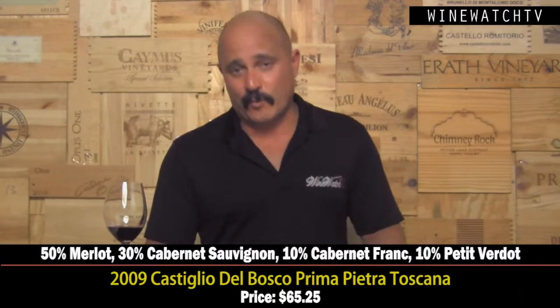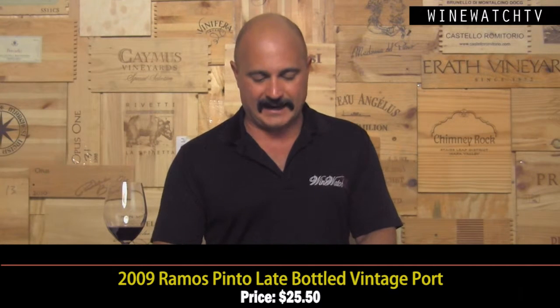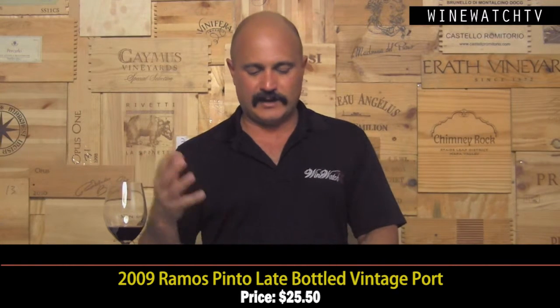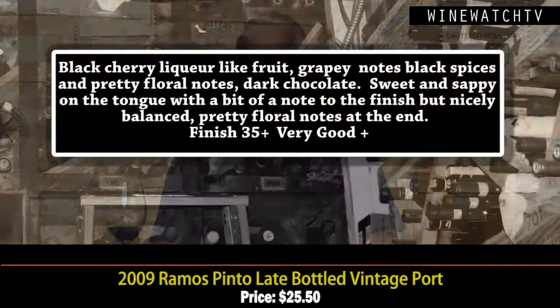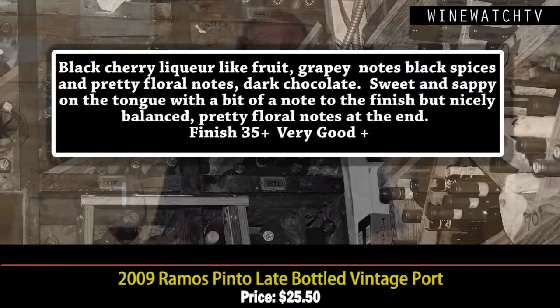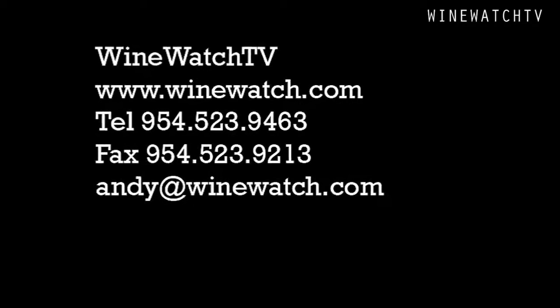One more wine — this was one of the longest tastings we've had. The Ramos Pinto Late Harvest Port 2009, $25.50. Late harvest port is one of the best values in the wine world — kept for five years in wood, unlike vintage port which is only two years, so it's drinkable on release. Lovely black cherry liqueur fruit, really grapey and spirity note on the nose, floral notes, dark chocolate, sweet and sappy on the tongue, nicely balanced with nice freshness. Very good juice at $25.50. One hell of a marathon tasting with our friends at Maison Marques and Domaines — I'm your host Andrew Lampasone, signing off for Wine Watch, saying: remember, always drink the good stuff first.